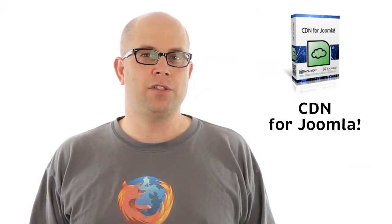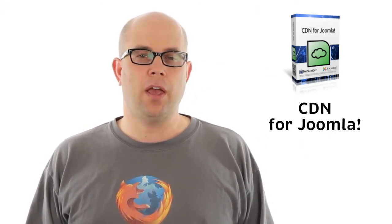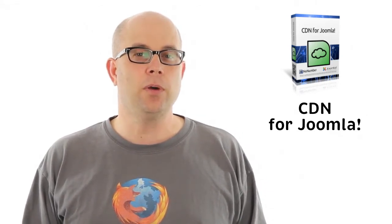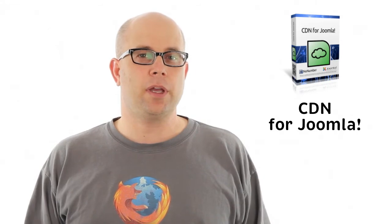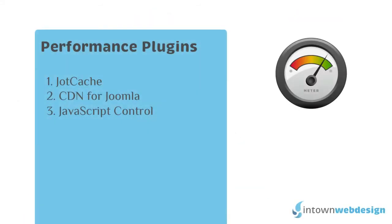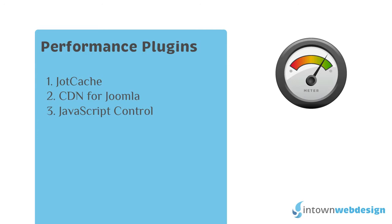You do have to pay for the CDN service, and there are quite a few good low-cost options, but that is a whole other topic and you can find that post here at In-Town Web Design.